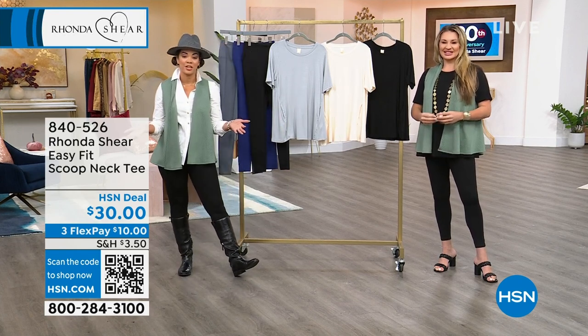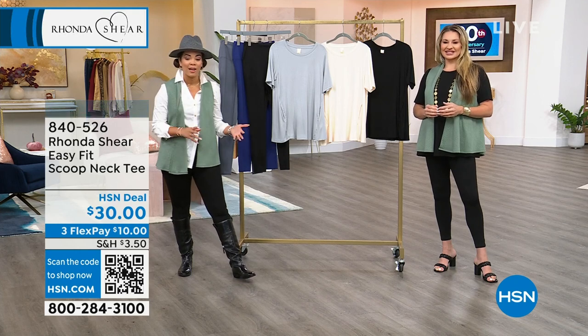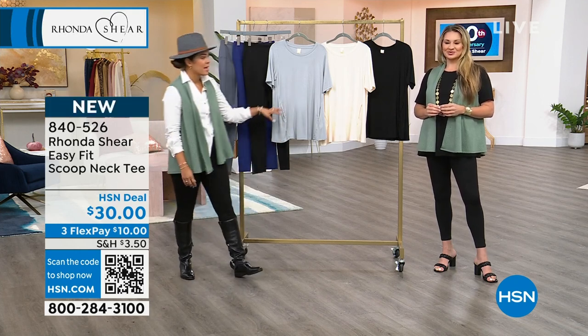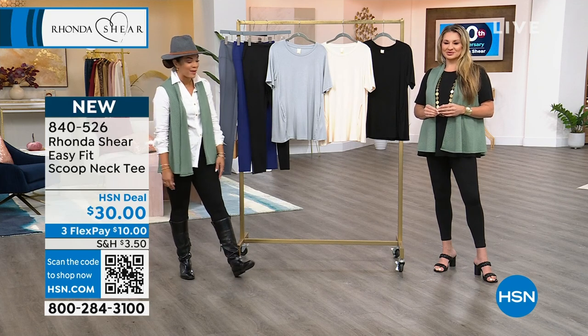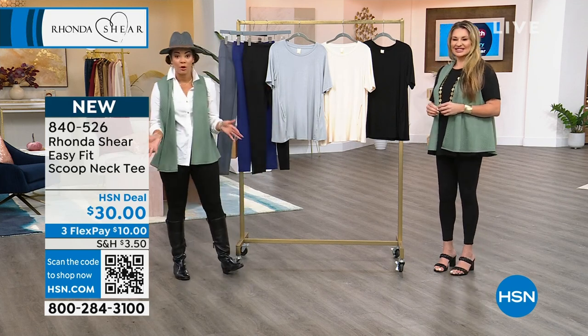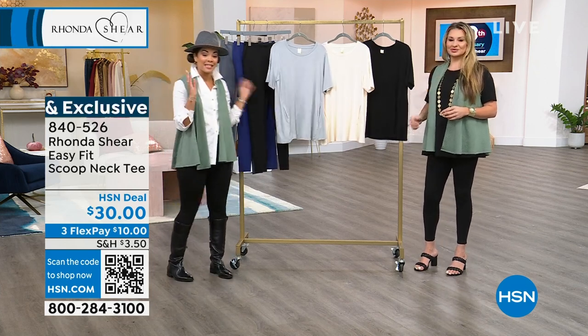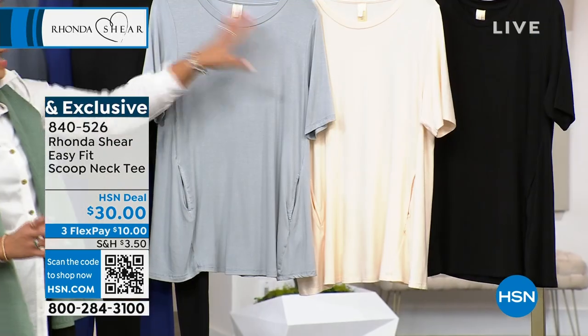20 years of having Rhonda Shear here at HSN, bringing us her intimate wear lines, even branching out to incredible leggings, the vest coming up, and even the top. I'm Nicole Hickel, and Jamie Morris is here with us — she's worked with Rhonda Shear for over 20 years. Something brand new and exclusive is this easy fit scoop neck tee.